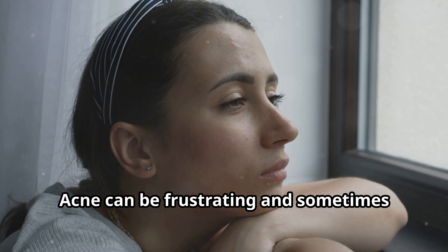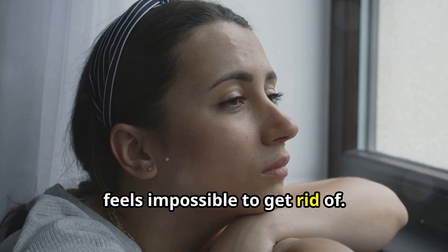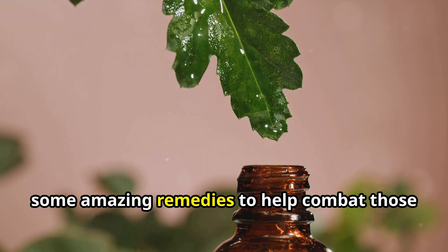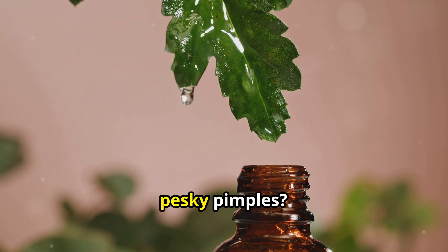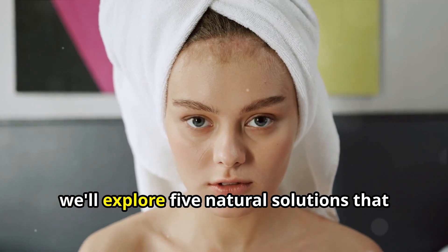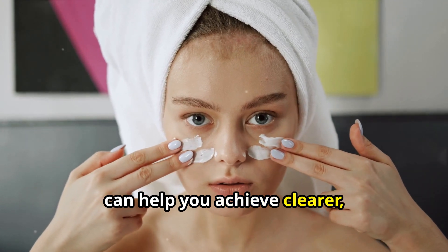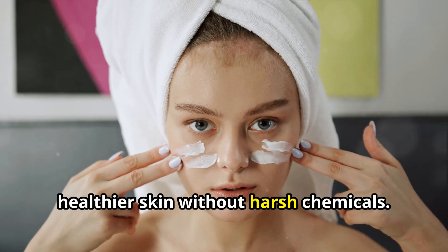Acne can be frustrating and sometimes feels impossible to get rid of, but did you know that nature offers us some amazing remedies to help combat those pesky pimples? Today we'll explore five natural solutions that can help you achieve clearer, healthier skin without harsh chemicals.